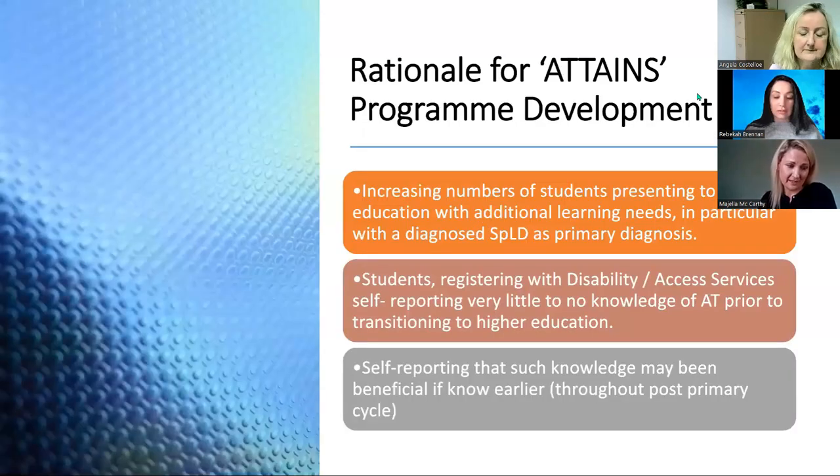The rationale for the programme development: we were seeing an increasing number of students presenting at third level with additional and diverse learning needs. Currently 7% of the student population in WIT are registered with the Disability Office, and of those students registered, over half — 53% — are presenting with a diagnosis of a specific learning disability, for example dyslexia, as their primary diagnosis. Right across the cluster, students are continuing to self-report very little or no knowledge of assistive technology prior to transitioning to higher education, and reporting that such knowledge may have been beneficial to them if known earlier, for example throughout the post-primary cycle.